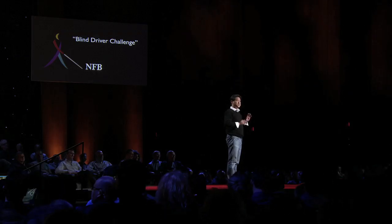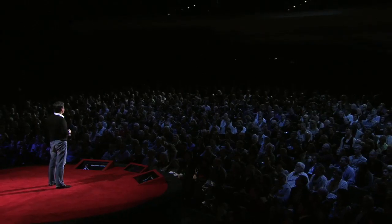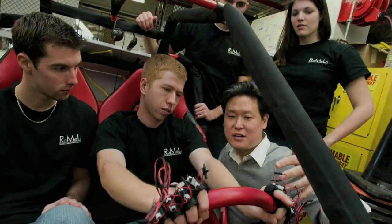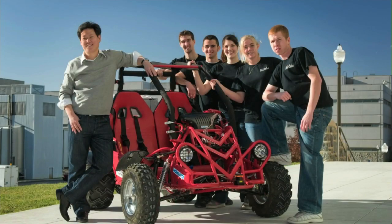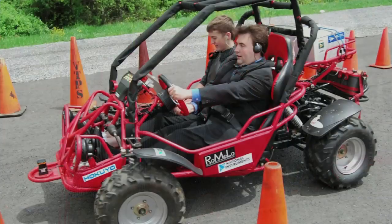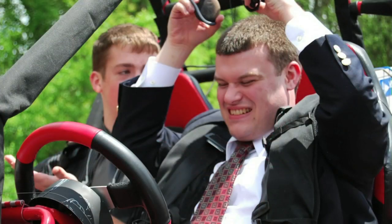What NFB wanted was not a vehicle that can drive a blind person around, but a vehicle where a blind person can make active decisions and drive. So we had to throw everything out the window and start from scratch. To test this crazy idea, we developed a small dune buggy prototype vehicle to test the feasibility. In the summer of 2009, we invited dozens of blind youth from all over the country and gave them a chance to give it a spin.